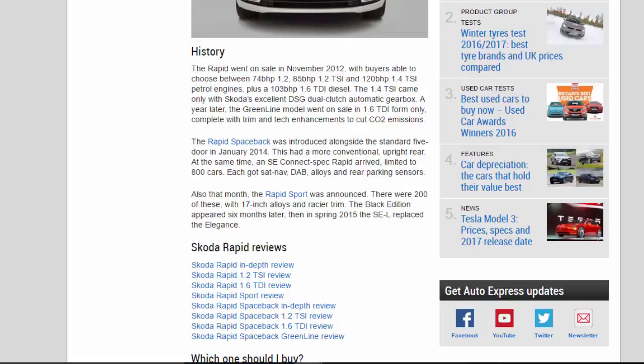Also that month, the Rapid Sport was announced. There were 200 of these, with 17-inch alloys and racier trim. The Black Edition appeared six months later, then in spring 2015 the SEL replaced the Elegance.